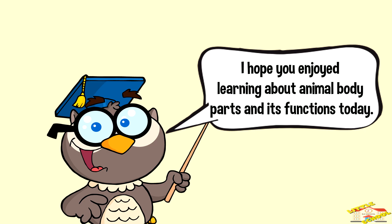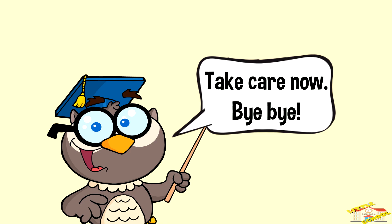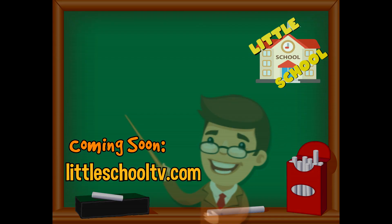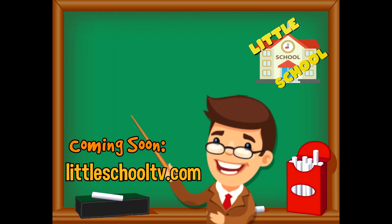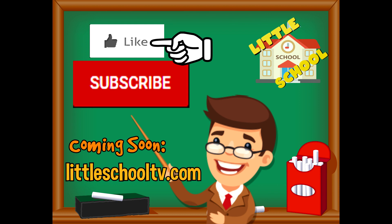I hope you enjoyed learning about animal body parts and their functions today. Take care now, bye-bye! If you enjoyed the video and want to see more videos from us, please click the subscribe button and give us a like. That will help us — we thank you so much and we do hope that you enjoy our videos.